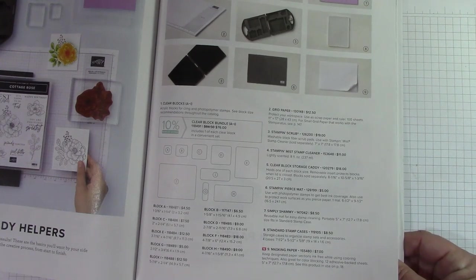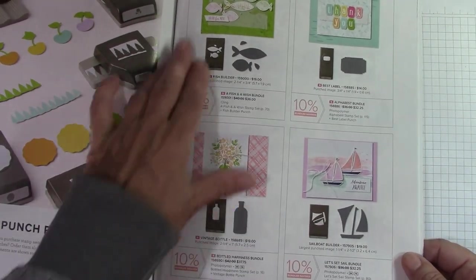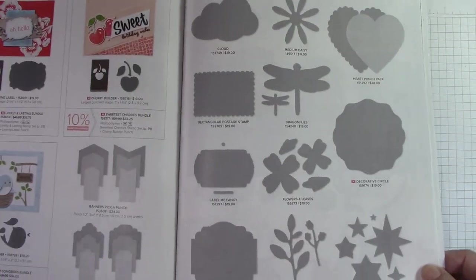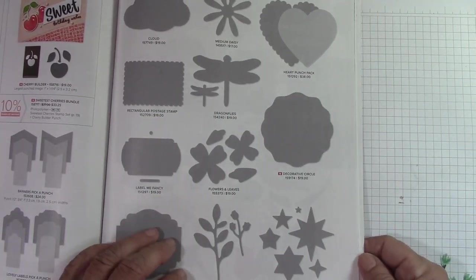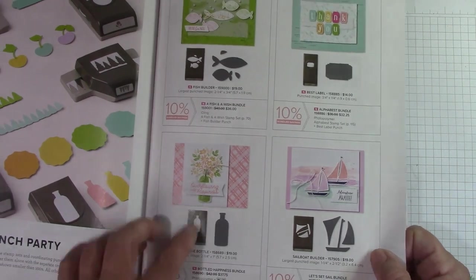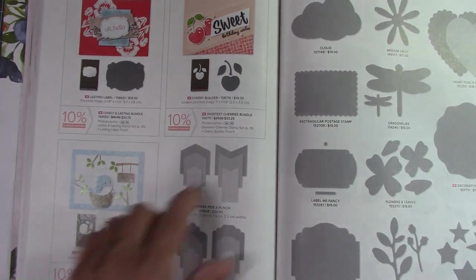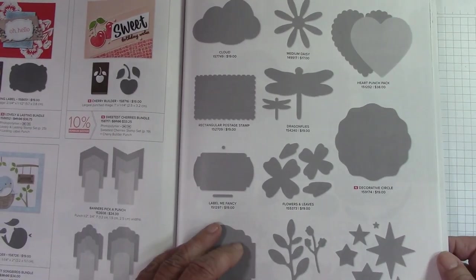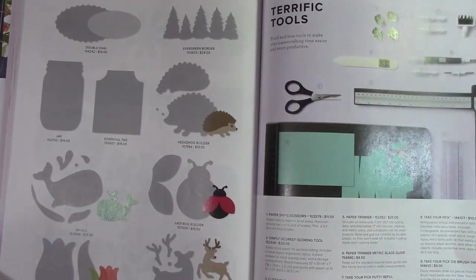That would be a great giveaway, wouldn't it? I bet you guys would like that. Now here it puts all the punches and bundles together. We have a new decorative circle punch — that should be fun, I'm going to get that. Everything else carried over. Here's the cherry builder and our songbird builder. I'm going to get that circle. This is all carried over — nice.